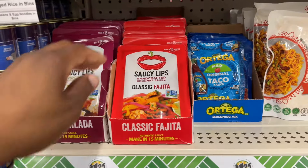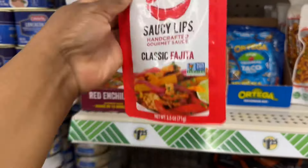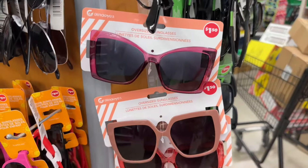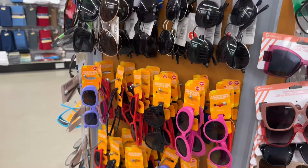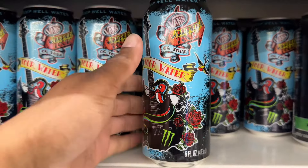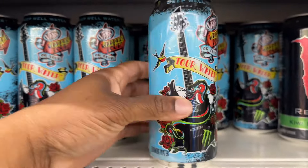It's new — I haven't seen it before. Saucy Lips handcrafted gourmet sauce: classic fajita and then they have the red enchilada. They have tons of cute sunglasses for adults and also for kids. These are tour water — Vanthraptor. I've never seen these before — oh, Monster tour water!